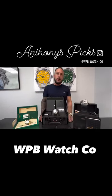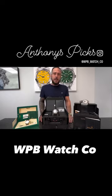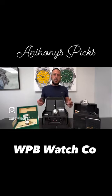All three of these watches are in stock, available for immediate delivery worldwide. They can also be found on our new website, wpbwatchco.com, underneath Anthony's Picks.